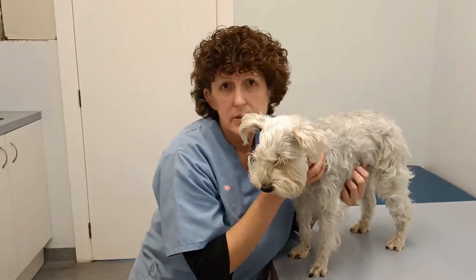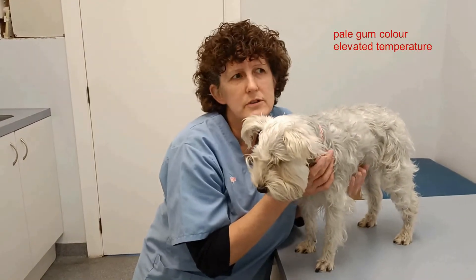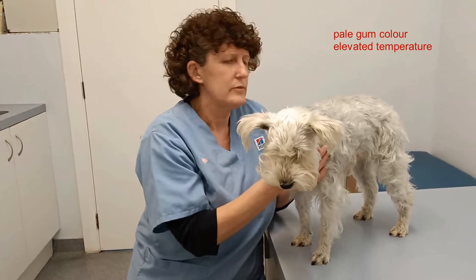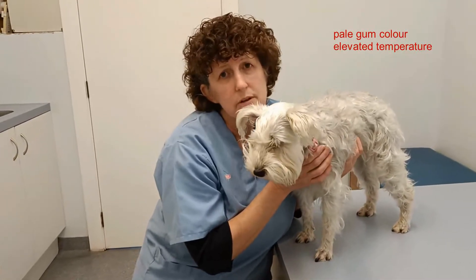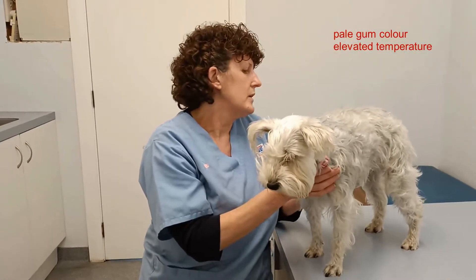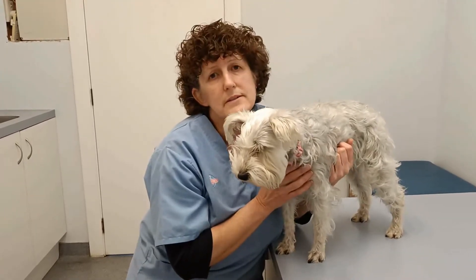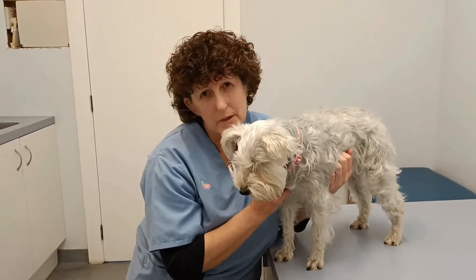When I took her temperature it was a bit elevated at 39.4 - not a true fever but getting up there, and you could feel she was a little bit warmer. There's no history of any vomiting or diarrhea and her tummy doesn't feel too bad. Maybe a little bit more discomfort in the anterior abdomen. So we suggested running some blood.